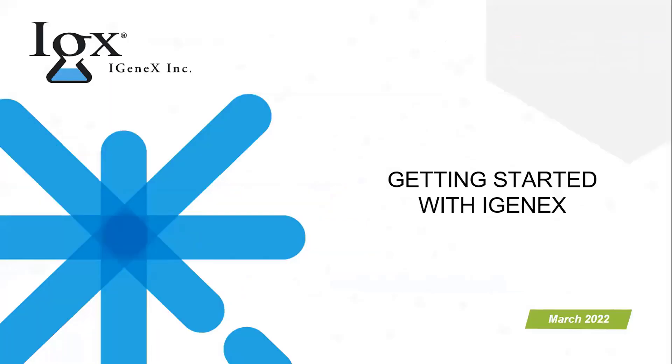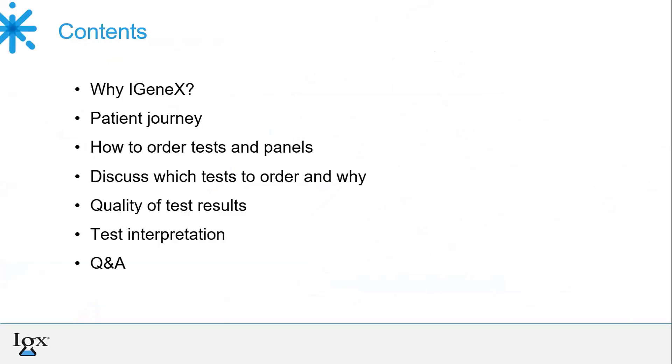Welcome everyone. We haven't done a webinar like this before and we thought it would be beneficial to both existing providers and those who are looking to get started with Igenix. During this webinar we will cover what makes Igenix a preferred tick-borne disease testing lab, how to order testing, which tests to order and why, and how to read the results. At the end we will have some time for questions, so let's get started.